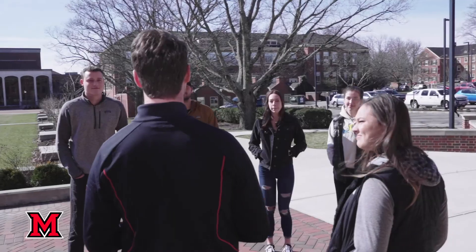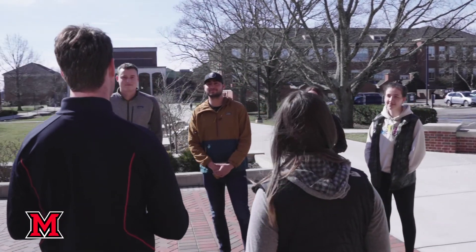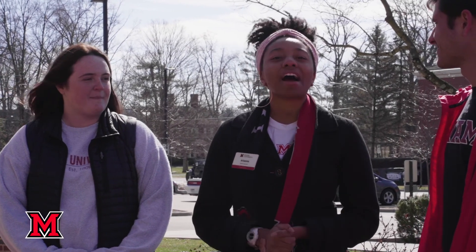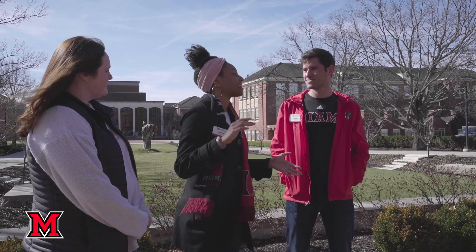Hi guys, how are you doing today? We're gonna be your tour guides. My name is Cole, this is Caroline. If you guys have any questions, please feel free to ask them throughout the tour. Hello, my name is Ariana. I'm a sophomore from Cleveland, Ohio. I'm here with Maslin and Sarah. I'm so excited to have you here today on campus.